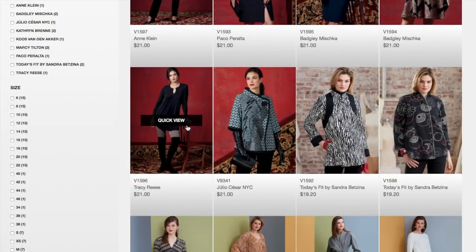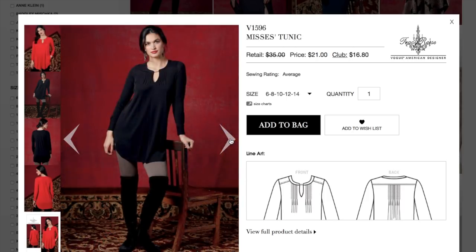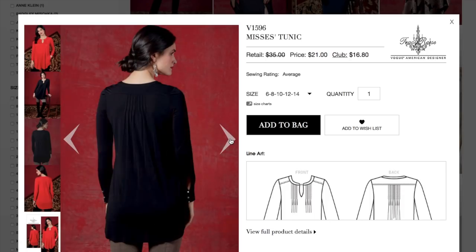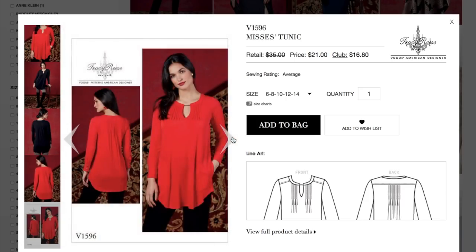Now we've got a Tracy Reese pattern — a cute little top with some pin tucks, a chain detail, a forward shoulder, a scooped hem, pockets, a yoke on the back, and a cuffed sleeve. A lot going on in this tunic. It's not my style personally — it's a little too ladylike for me, I'm not quite there yet.